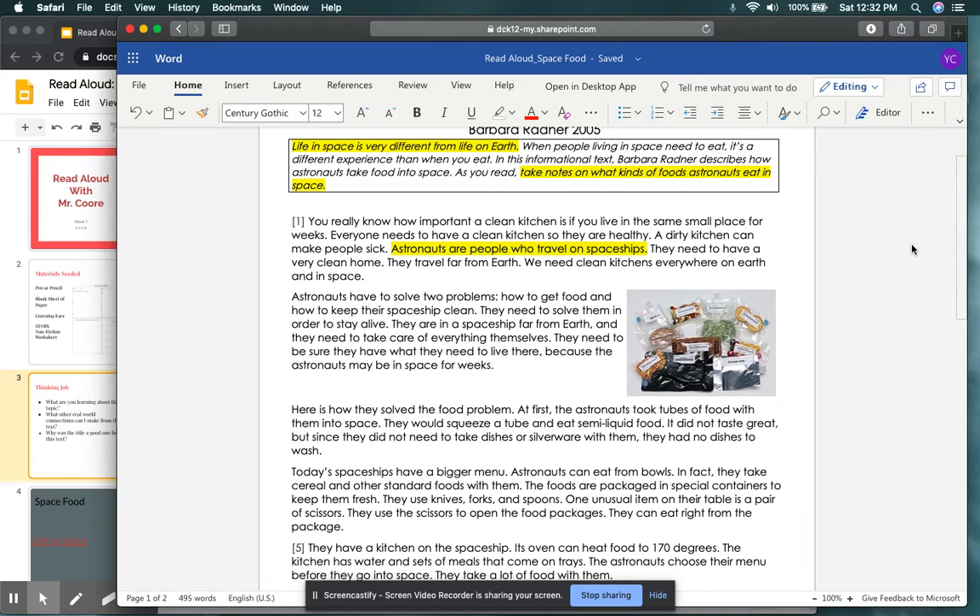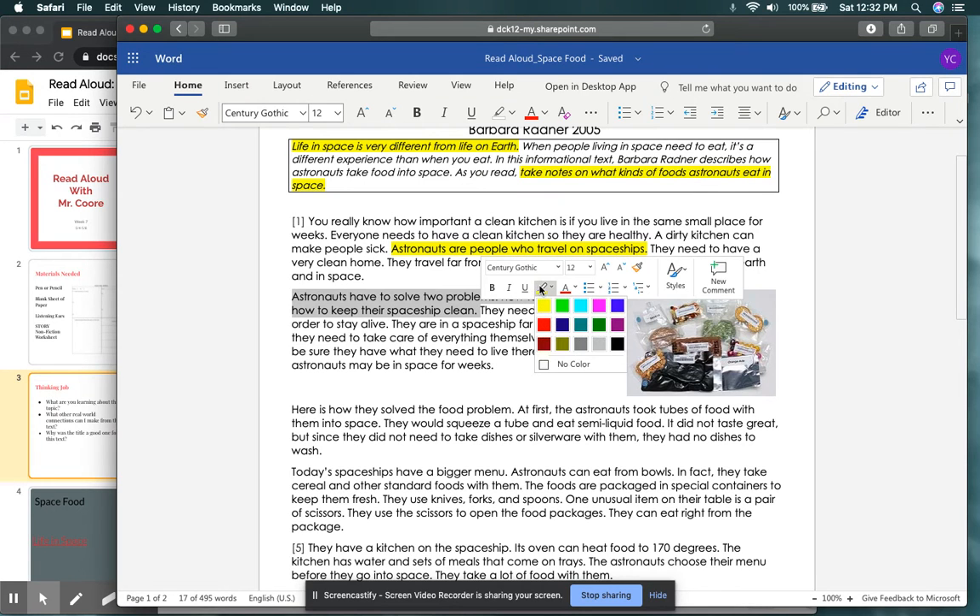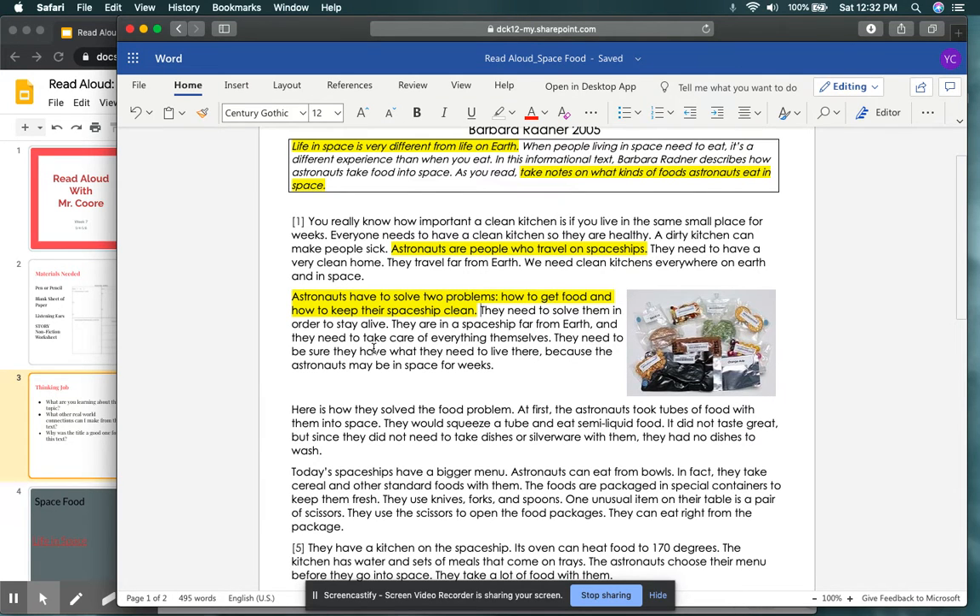Astronauts have two problems: how to get food and how to keep their spaceships clean. They need to solve them in order to stay alive. They are in a spacecraft far from Earth and need to take care of everything themselves. They need to be sure they have what they need to live there because the astronauts may be in space for weeks. So from paragraph two, we have two problems that we need to solve. Let's find the solution to these two problems.